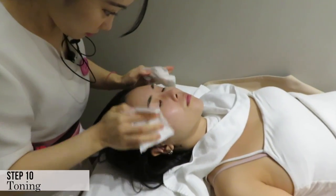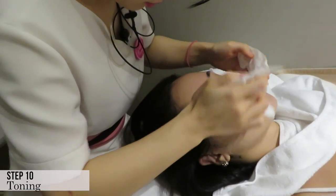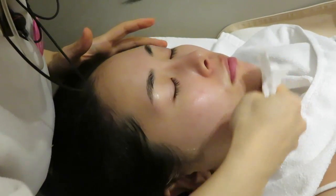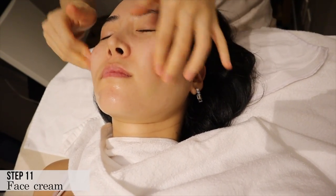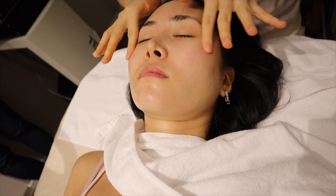For step 10, they took off the modeling mask and she's toning my skin and removing any leftovers. Already, just after about 40 minutes, you could see my skin is glowing. For almost the last step, they put on some face creams. I love how she does everything thoroughly — I really felt like she was taking her time to make sure everything was perfect.